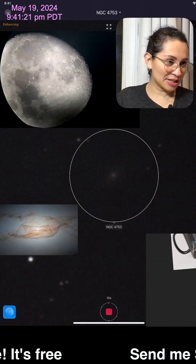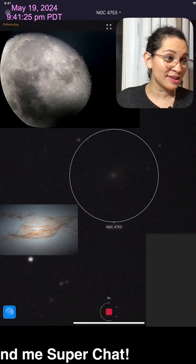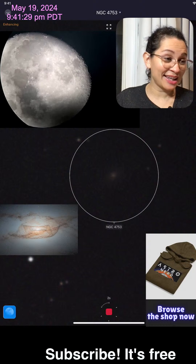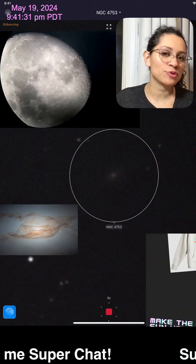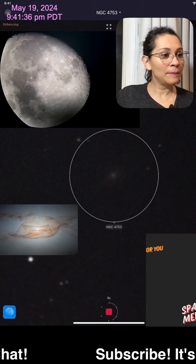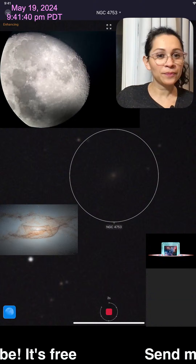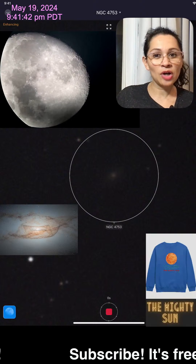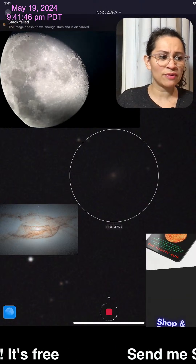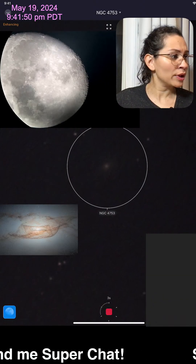You can actually see those clouds passing on the moon right now — do you see that? The moon is so bright. Perhaps if the moon wasn't so bright, we could see this galaxy a bit better. But the moon nonetheless looks beautiful right now, it looks awesome. And that galaxy you're seeing in the center of the screen is NGC 4753.